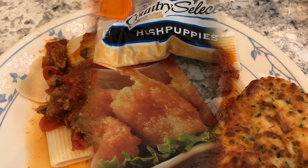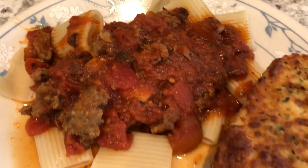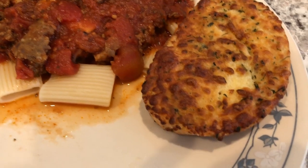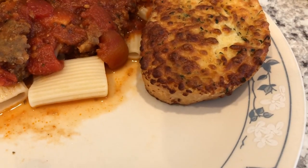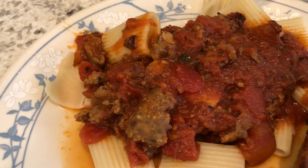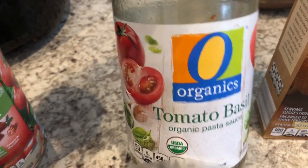For dinner tonight we are having meat sauce with pasta and some garlic bread that I made in the air fryer — that was my first time doing that and it turned out pretty good. It may be a little dark; I cooked it for about eight minutes so that may have been a smidge too long. In my meat sauce I have ground beef and Italian sausage.